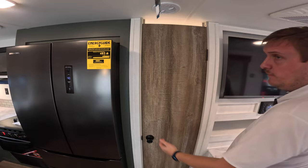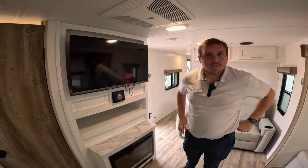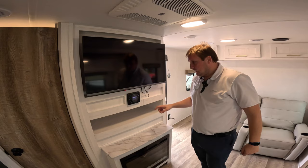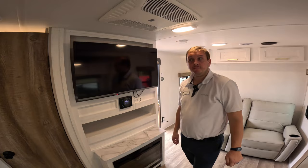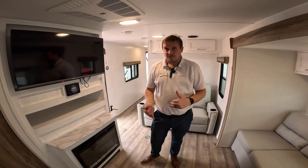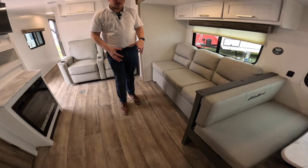All floor plans have 50-amp service and are prepped for a second air conditioner. Fireplace, smart TV, and one air conditioner are all standard. The factory unit is a 13,500 BTU Coleman Mach. You'll also have ducted ventilation throughout the camper — really a nice plus to have ceiling vent delivery. All your vents are built into the cabinetry rather than the floor, which makes it very pet- and kid-friendly. There's no carpet either.